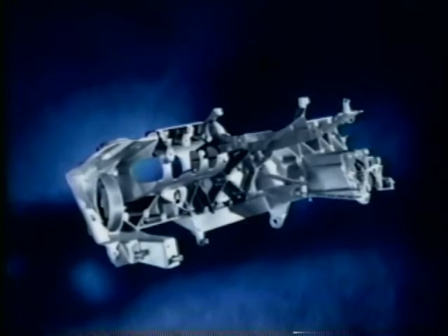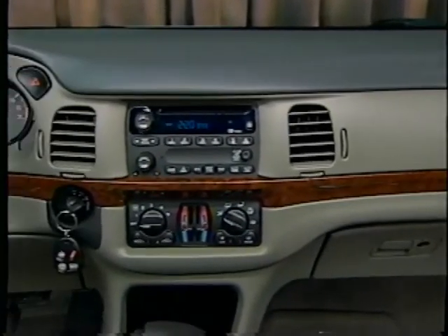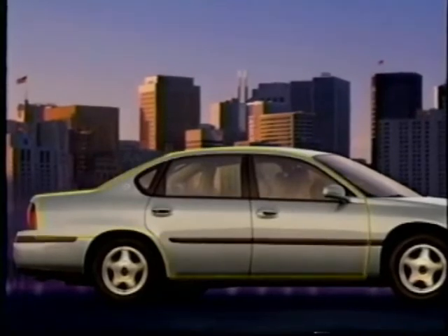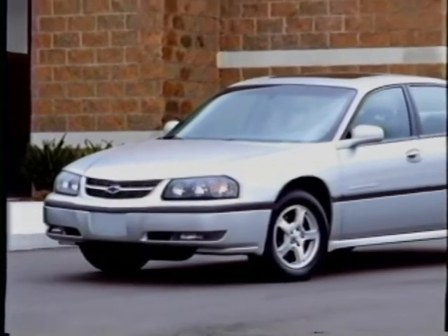Impala's efficient under-the-skin packaging and design contribute to its smooth, quiet ride and maneuverability. A magnesium cross-car beam, or mag beam, helps provide a solid driving feel — it spans the entire width of the car, helping to reduce vibration that can occur over time, especially in the heating, air conditioning, and audio systems. One-piece door rings provide structural rigidity and uniform build quality. Impala offers the kind of efficiency and quality you can feel.